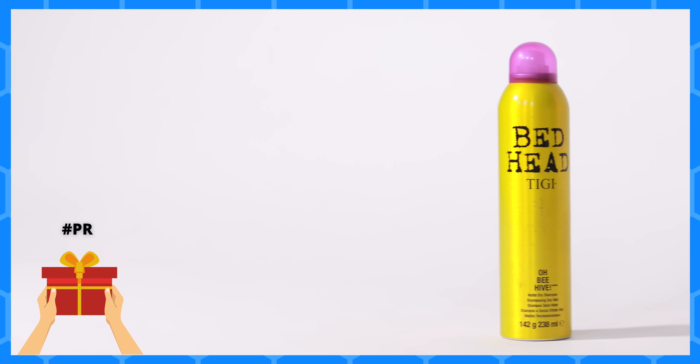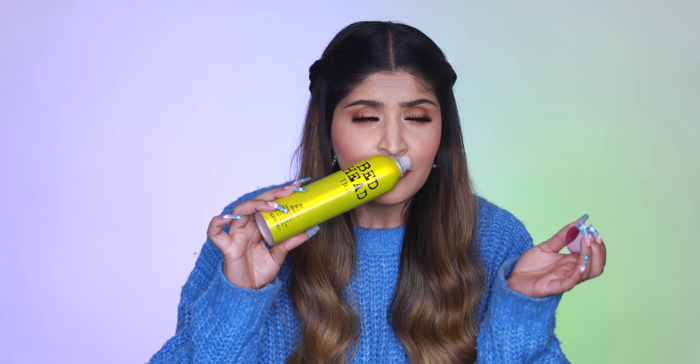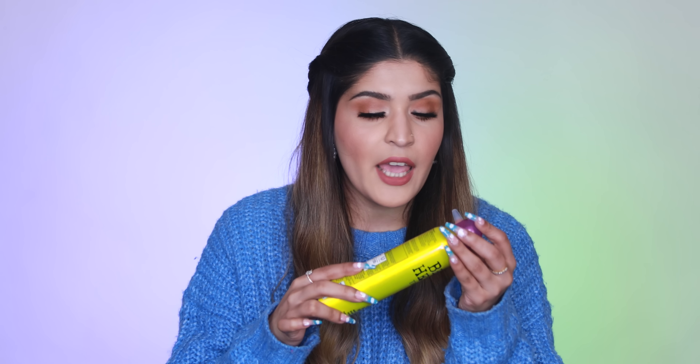Next up I have my TIGI Bed Head Beehive dry shampoo, and I think this has been discontinued. It's a beautiful dry shampoo — it really freshens up your hair and it smells so good you don't even need a hair perfume after this. It eradicates oiliness, eradicates smelliness, and gives you a freshly washed hair effect. If you can still find it near you, grab this one — it's worth every penny.